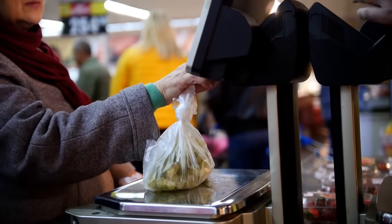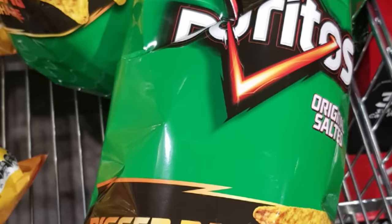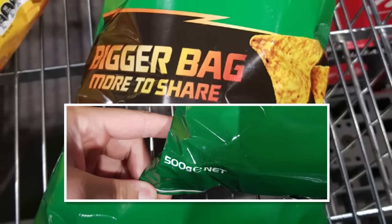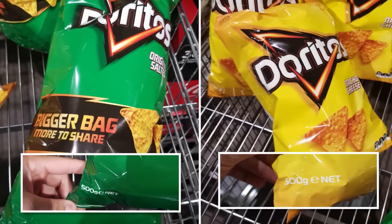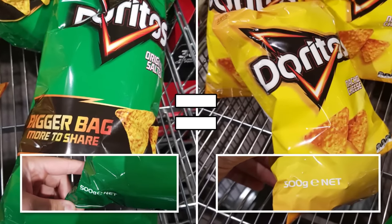An even more important thing to check for in-store is the weight of items. These Doritos, for example, claim to be a bigger bag for sharing. One glance at the weight label, however, reveals that despite the bag being taller, it's exactly the same weight — and hence the same quantity of chips — as the regular bag.